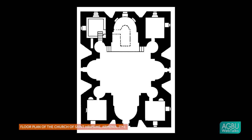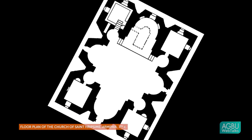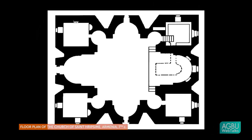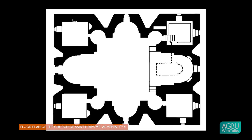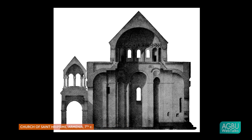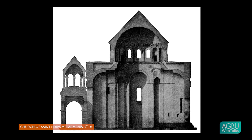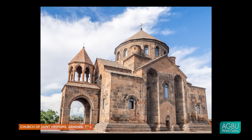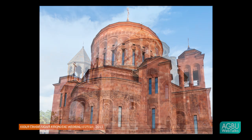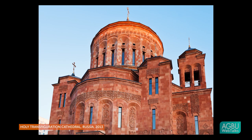The plan itself is called a domed tetraconch — essentially a four-apsed structure, four curvatures, like a four-leaf clover, inscribed in a large rectangle. This essentially cubic structure is then topped with a cylindrical drum, a base for a conical roof. This type of structure is immediately recognizable as an Armenian form, and we see it even today in 21st century Armenian churches that look back to the 7th century.